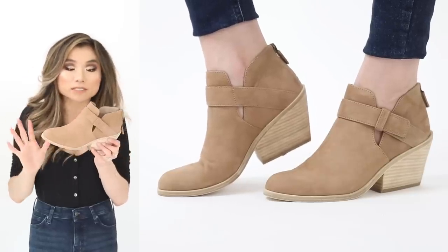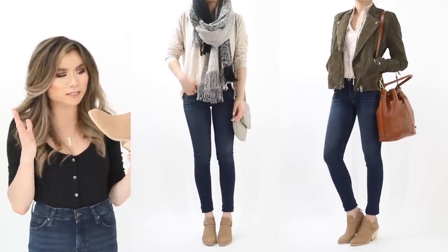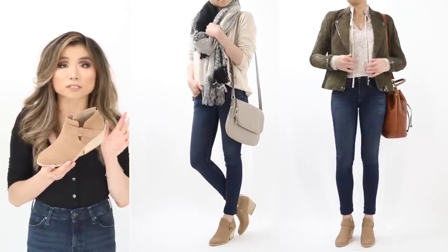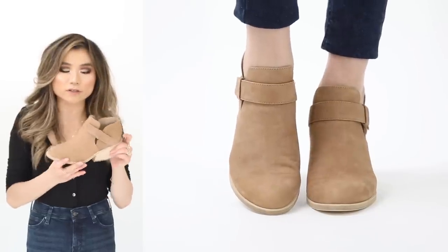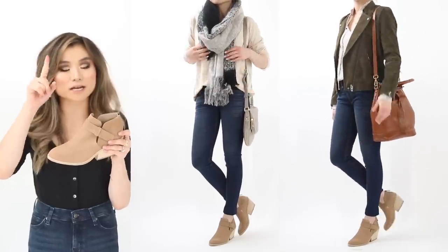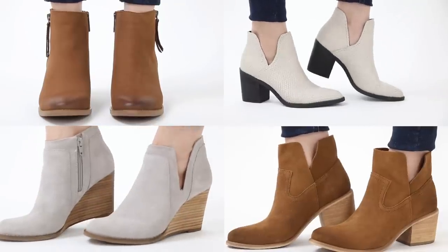Third low heel booty is a splurge from Eileen Fisher — I love the minimalist cross strap in front, little side vents, and an extreme thick stacked heel for all-day comfort. No half sizes available, so I sized down to a 5. The leather will break in nicely; there's also a back zipper. Regular price $250, on sale for $159 — nearly $100 off.